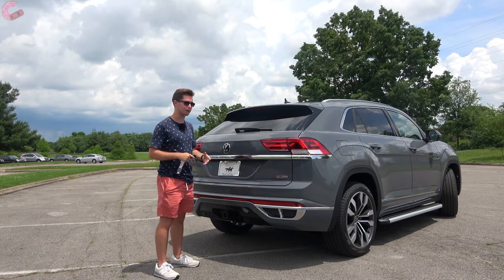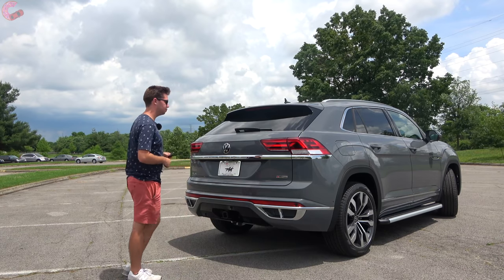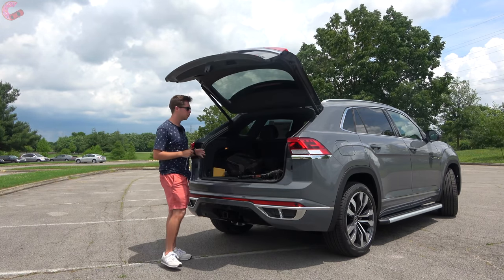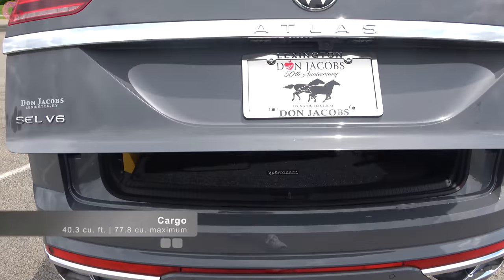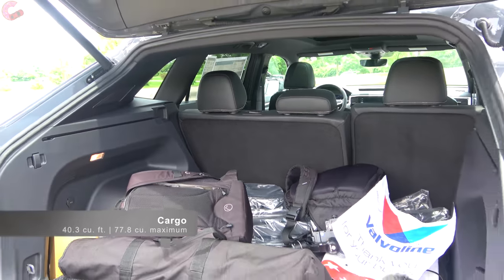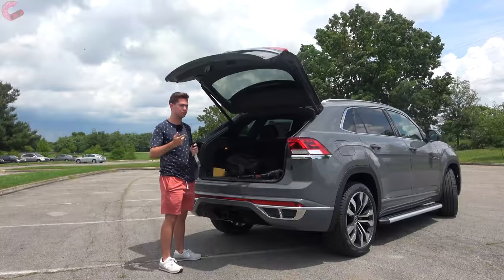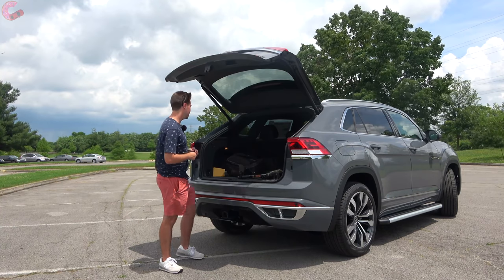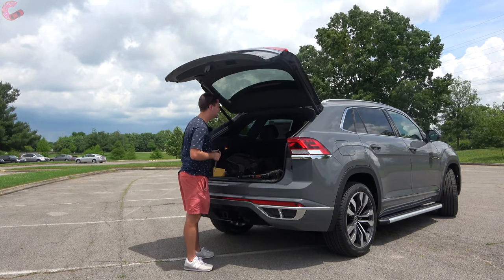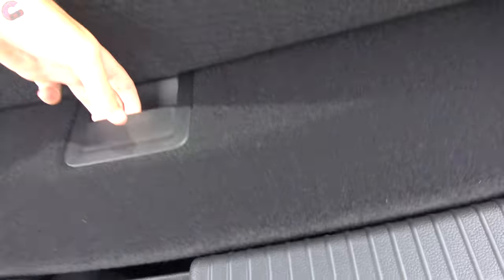Coming to the tailgate of the Atlas Cross Sport, it's hands-free power — just wave your foot under the bumper to open it, and it works really well. The cargo space is 40 cubic feet behind the second row, expanding to 78 cubic feet when folded — putting it above main rivals like the Chevy Blazer and Ford Edge by quite a bit. There are lights on both sides, the seats fold 60/40, and lifting the carpeted floor reveals a spare tire.